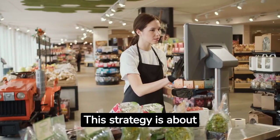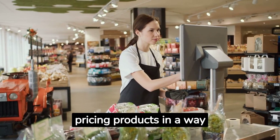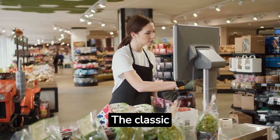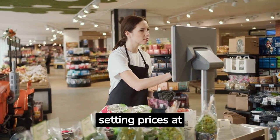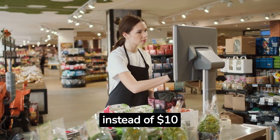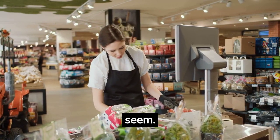This strategy is about pricing products in a way that appeals to a customer's emotional responses. The classic example is charm pricing — setting prices at $9.99 instead of $10.00 to make the product seem cheaper.